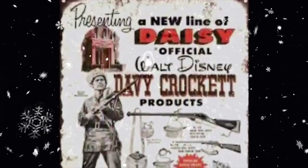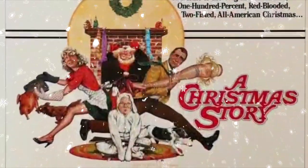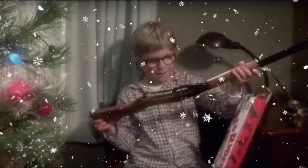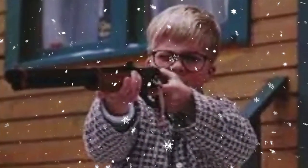Over the years, various other promotions continued, but none were as powerful as being featured in the 1983 movie A Christmas Story. The movie was a box office smash, and to this day continues to be a staple of Christmas movie viewing — which is why you will still see Red Ryder BB guns hit the shelves during the holiday shopping season.